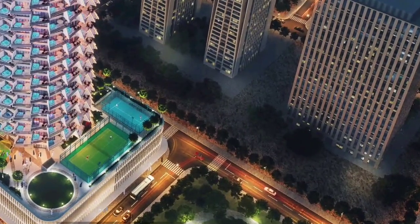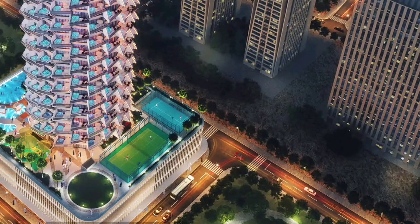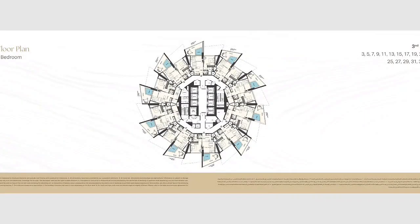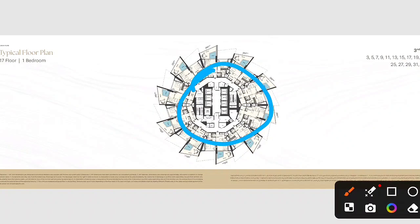The amenities include a kids play area, infinity pool, kids pool, lap pool, and paddle tennis court, as you can see in the pictures. There is also an outdoor gym and multi-purpose lawn. The floor plan shows the structure of the building, including the swimming pools and balconies.